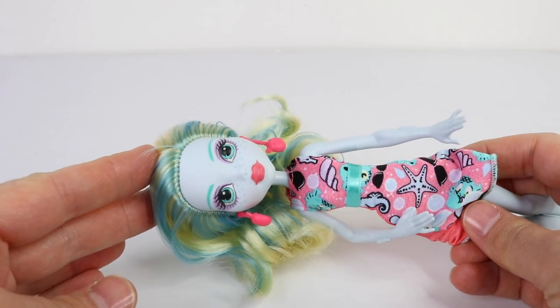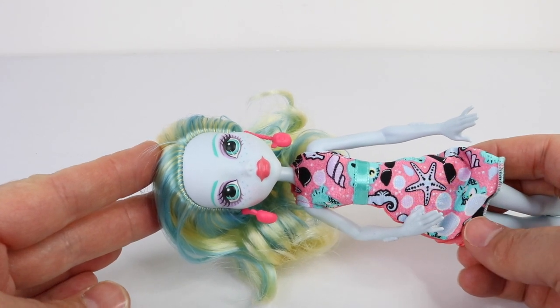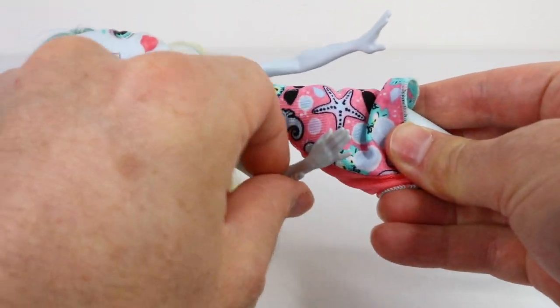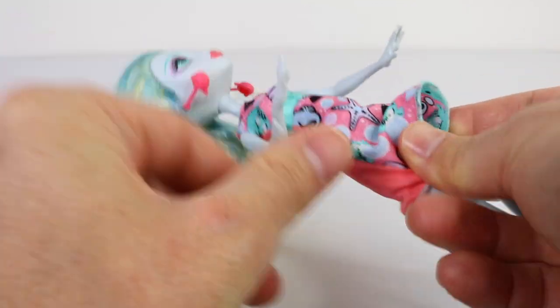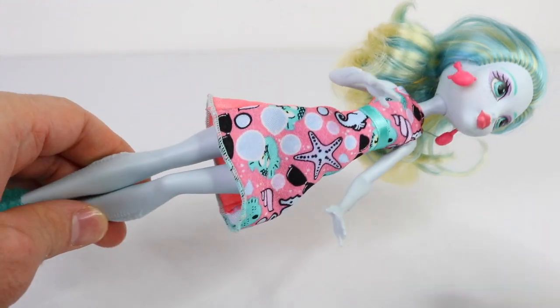As she is from the budget line, she has very limited movement, so she only has 5 points of articulation rather than the 11. She can move her head, her arms, and also her legs. But there's no articulation in her elbows or her knees.